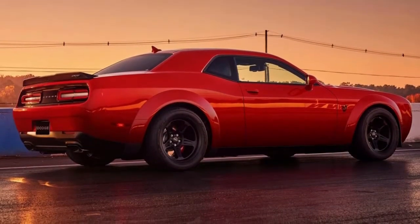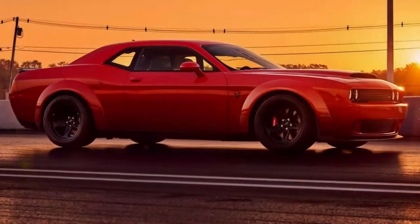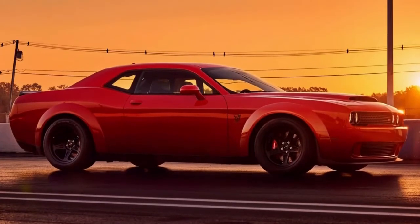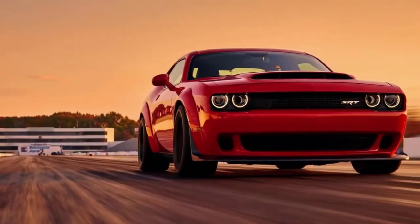And finally: the Demon has been banned by the National Hot Rod Association (NHRA) from any of its member tracks — simply for being too fast. Those reasons should be enough to make you a believer.